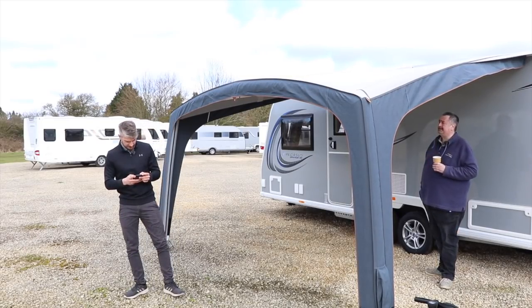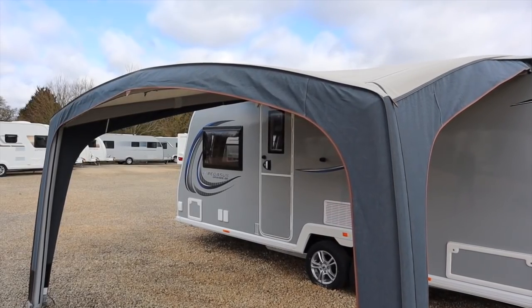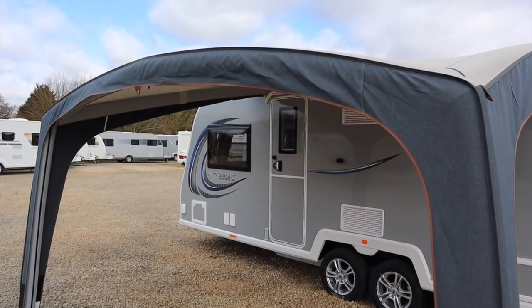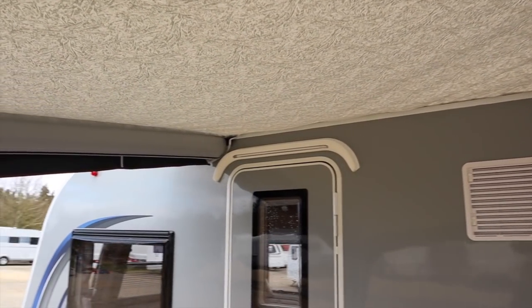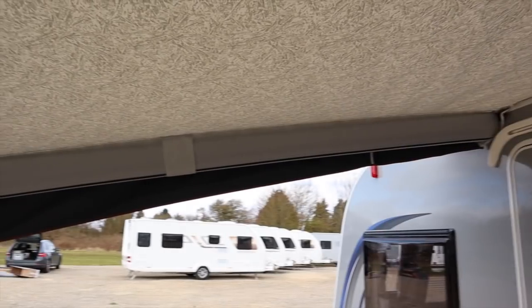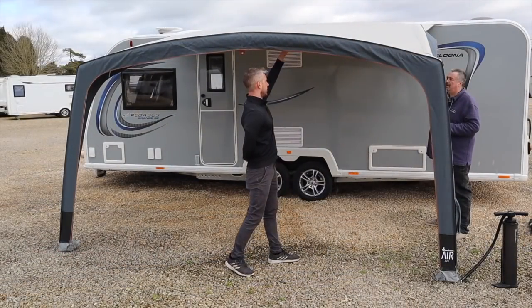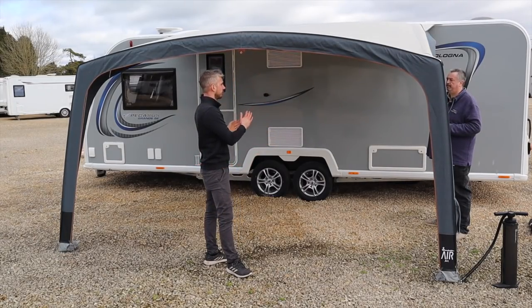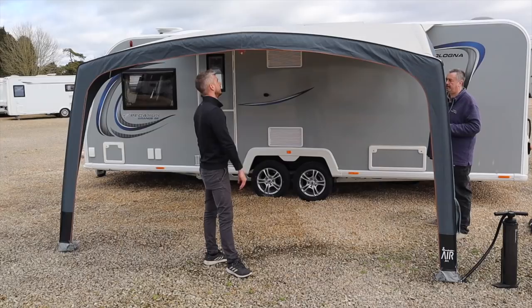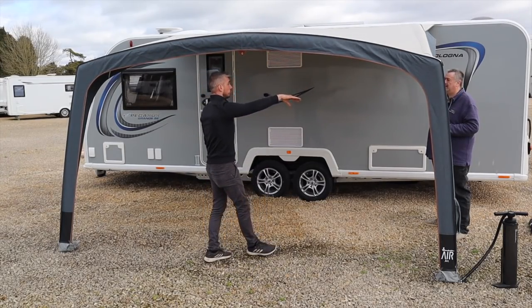The roof panel fabric is instantly recognizable as the same polyester found on the Magnum awning. This version is the 240-gram weight — slightly heavier than the 190-gram used on the other sun canopies — putting it in the middle grade. This model also features the patterned roof finish, similar to the Magnum.